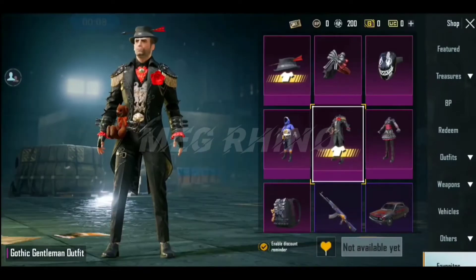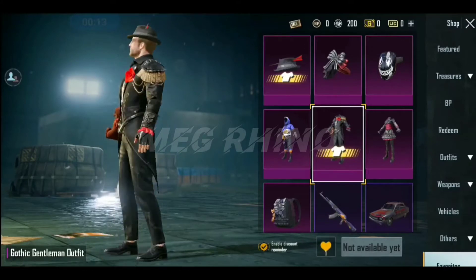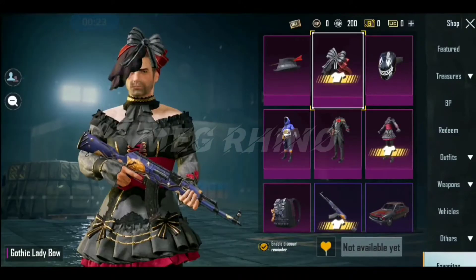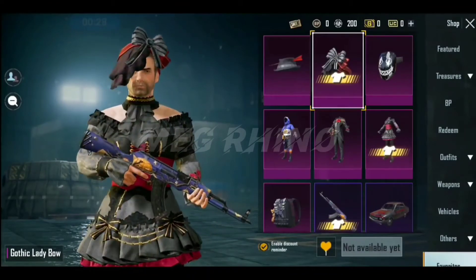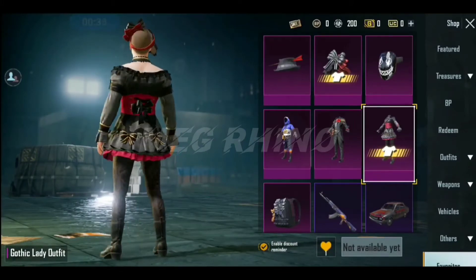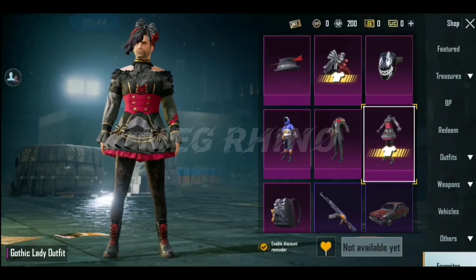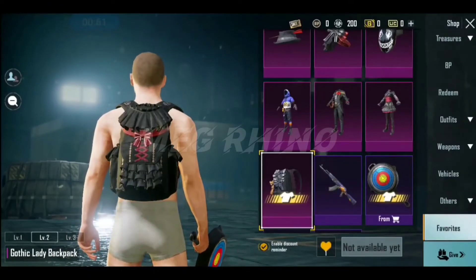Gothic Gentleman Set is here. There is also a Gothic ladies set. There are two bags of ladies, and there is also a Gothic ladies set. You can see that a big skin is on the display. You can see it as a romantic girl. It's nice to see you in the hat.